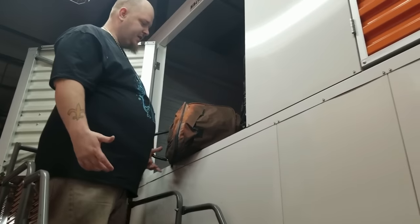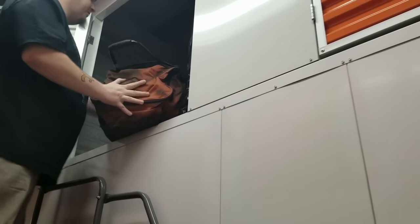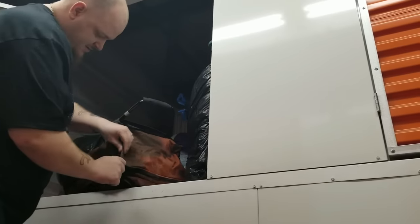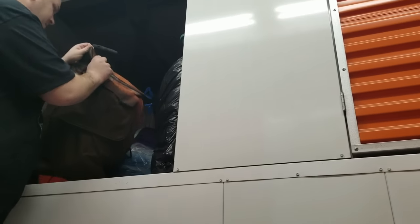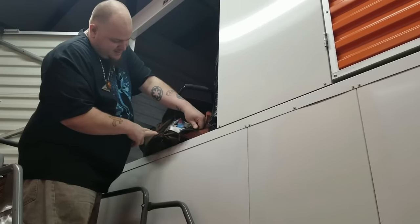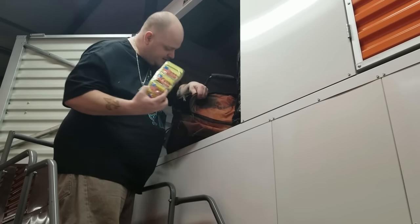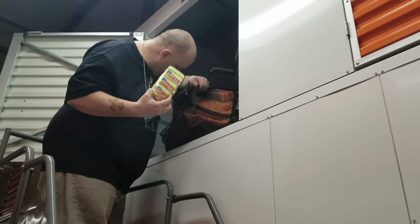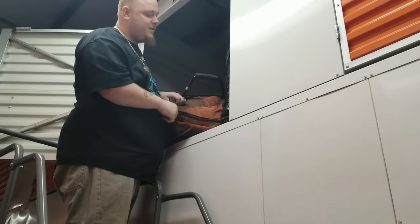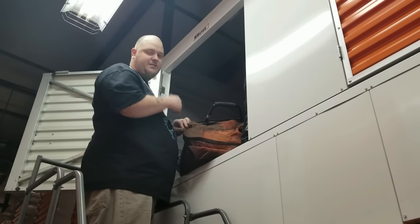There seems to be stuff in here - I have no idea what. It feels heavy. Oh, it's cleaning supplies! That's actually good though - we did need sponges. Everything looks brand new, so that's good for the house. One thing about storage lockers is even if it's a crappy room, there's usually some cleaning supplies.